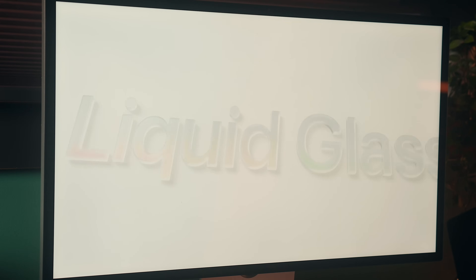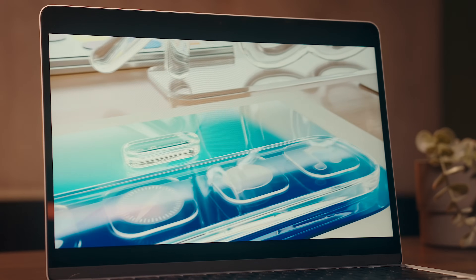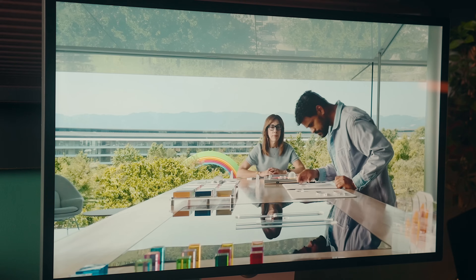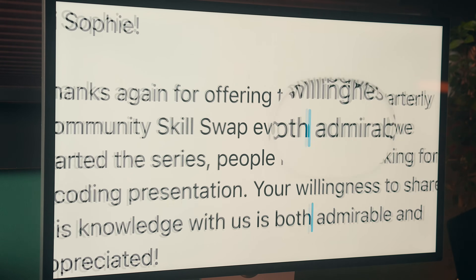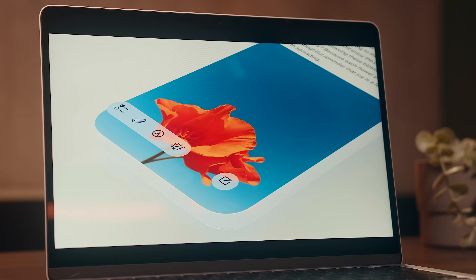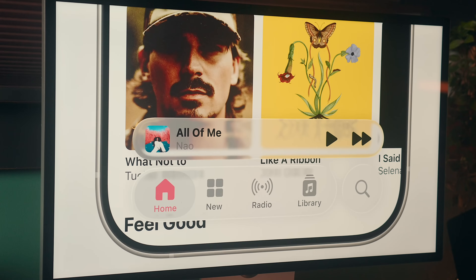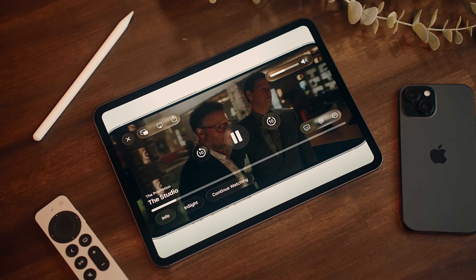Liquid Glass has translucent, glass-like interface elements that refract light with specular highlights, where everything dynamically adapts between light and dark content on your screen. The immediate reaction I saw was that this was like Windows Vista, but honestly, using this a bit myself, outside of the transparency aspect, this is nothing like Vista. On iOS specifically, it just seems to better utilize the space available, where all the elements are more rounded and match the corner radius on the hardware, and things like tab bars and sidebars are positioned in a way where the focus is on the content you're looking at, rather than the controls themselves.